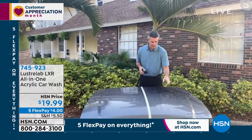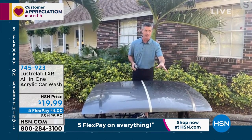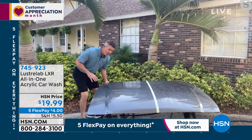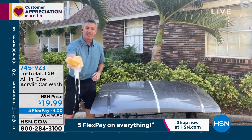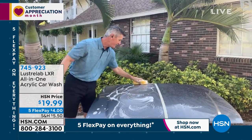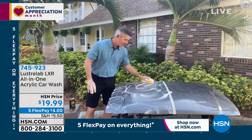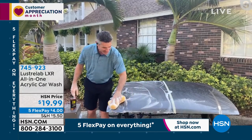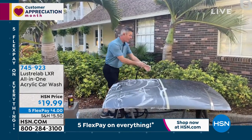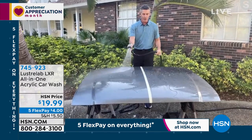Peter washed and waxed one side of the car with regular product — the water is beading up and sitting on top. If you don't dry it you get water spots, it looks dirty again, and if it rains you get more spots. Then he shows the Luster Lab LXR side: a regular sponge, the acrylic formula foams up, and you wash normally. The acrylic fills in microscopic divots in your car's clear coat — damaged by pollution and sun over the years.